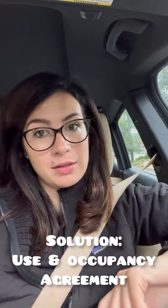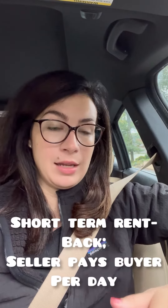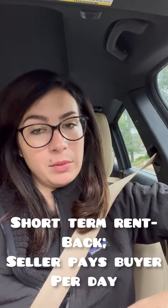So what do we do? We've got one timeline here, one timeline there. The solution is a use and occupancy agreement, which is like a short-term rent back that's done on a per diem rate. And that per diem rate is normally calculated on the principal, interest, and taxes of what the new buyer is paying for the house.